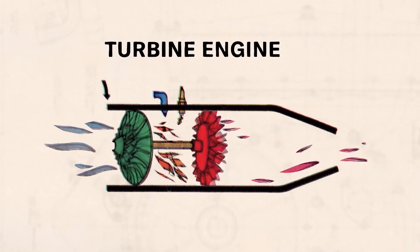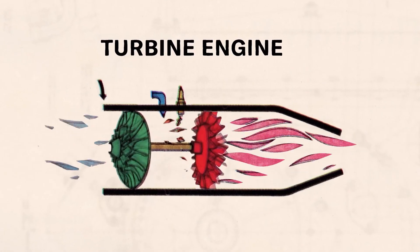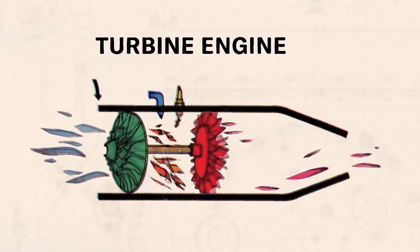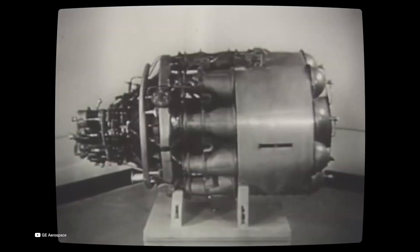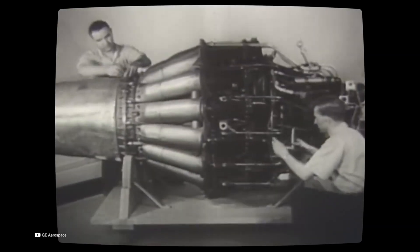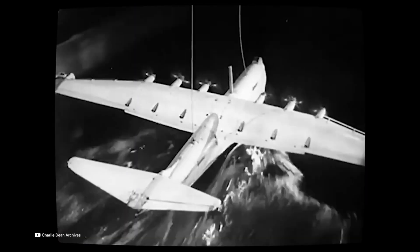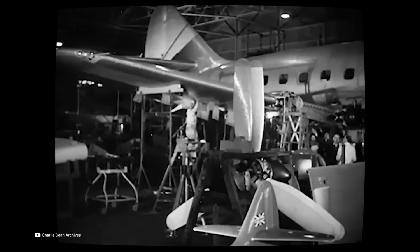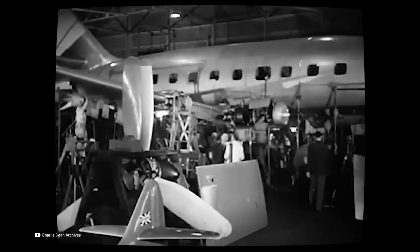Chrysler engineers first began experimenting with turbine technology in the 1950s. Early prototypes showed promise, but practical challenges like high exhaust temperatures, poor fuel economy at low speeds, and the need for exotic materials limited progress. Still, Chrysler believed turbine cars could represent the future of motoring, especially at a time when America was infatuated with space-age innovation.